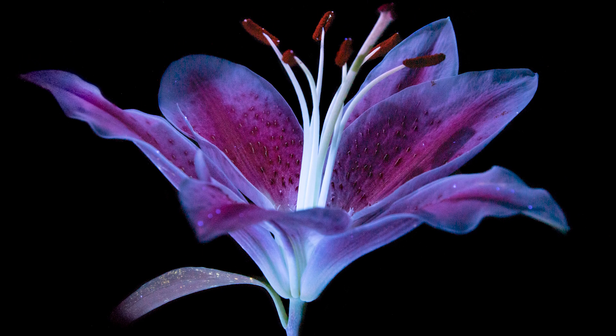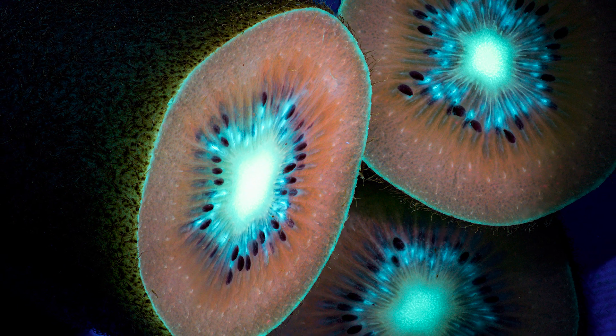Our ultraviolet arms open up a spectacular world of UV photography.